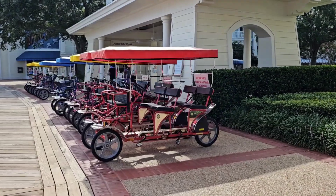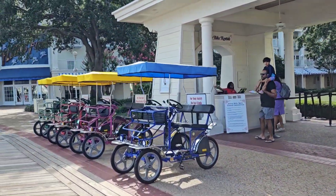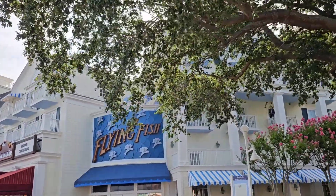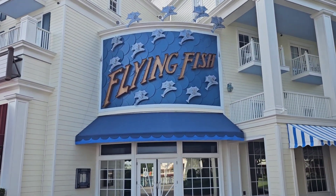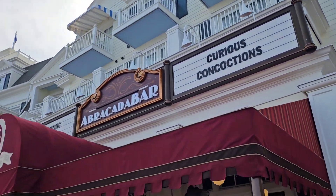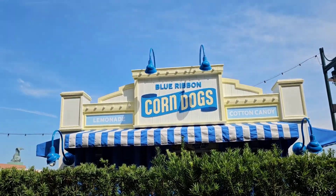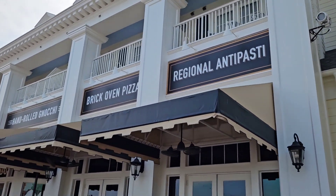Walking around the rest of Boardwalk, there's a station to rent surrey bikes like we saw at Saratoga Springs on Saturday. We've heard a lot about Flying Fish restaurant - some people say it's the best restaurant on Walt Disney World property. It's probably a seafood restaurant which I'd thoroughly enjoy. There's a bar next door and then the Blue Ribbon Corn Dogs - I believe this is also in Anaheim. Everyone online is anxiously waiting for this to open. There's also an Italian restaurant and the Boardwalk Deli.